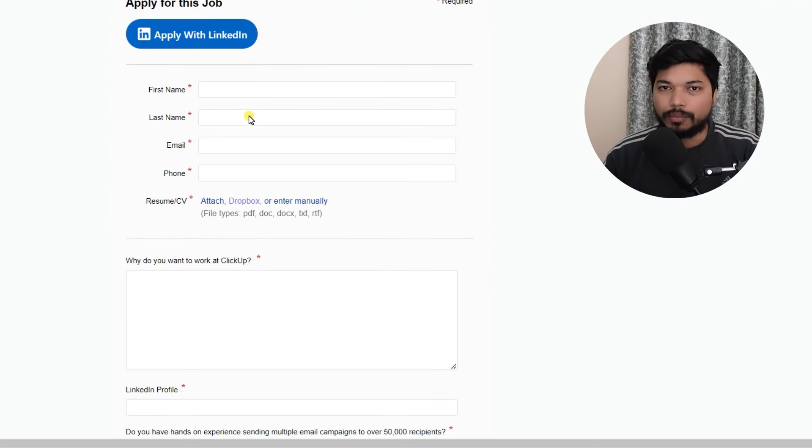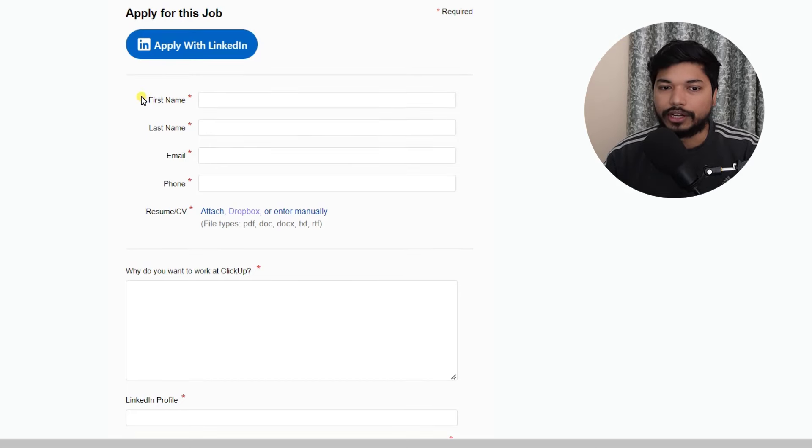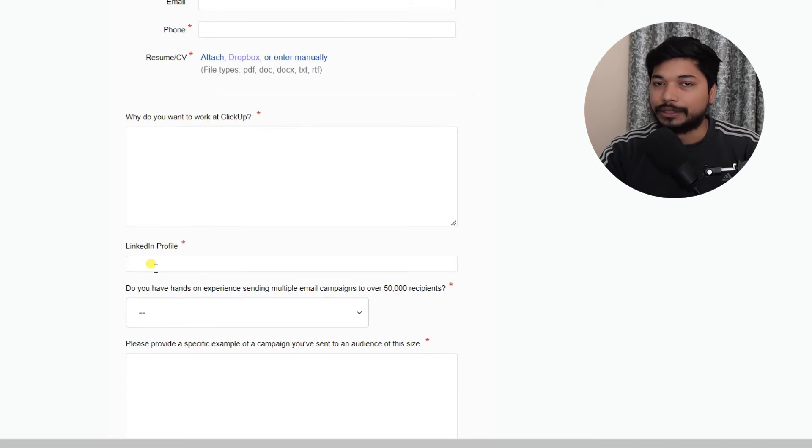Now you have to fill out this application form. You can fill it out through LinkedIn or manually. For that, you need to write your first name, last name, email ID, and phone number. Attach your resume here. You will also get some questions like 'Why do you want to work at ClickUp?' — you can answer as per your convenience, or you can take help from ChatGPT or similar platforms. For the LinkedIn profile field, just copy and paste your LinkedIn profile link. It is mandatory.